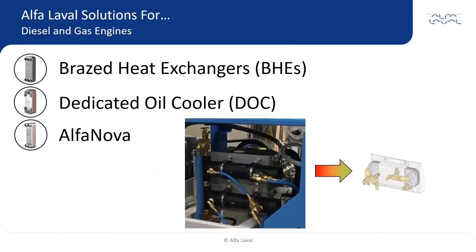The BHE, DOC, or Alpha Nova are typically more efficient, smaller, lighter, more robust, and often less expensive than comparable shell and tube heat exchangers. Their high efficiencies have allowed customers to replace two shell and tube heat exchangers with one Alpha Laval plate type, thereby simplifying mounting and connections and reducing the overall system cost.